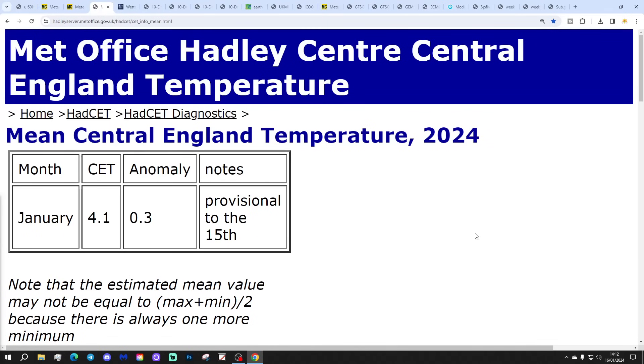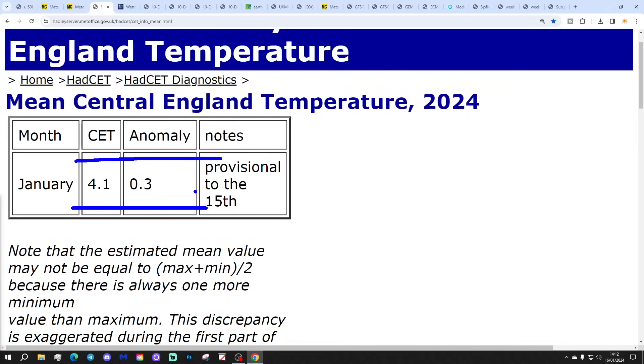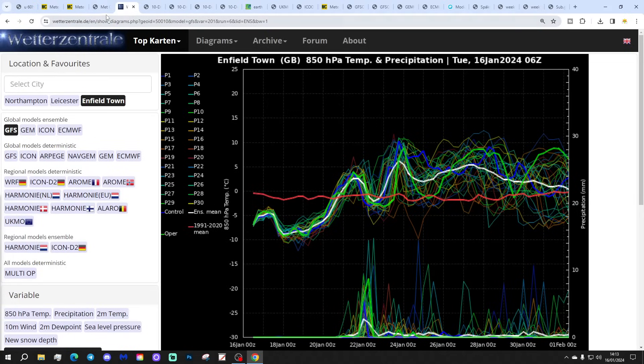Central temperature is dropping further, now sitting at 4.1°C, which is 0.3 of a degree above the 1961-1990 average. That's provisional to yesterday, the 15th of January. So up to the middle of the month we're basically about average, probably a little bit below for the 1991-2020 average. That will carry on dropping over the next few days with more cold days and frosty nights, possibly dropping to the twos by the end of the week.